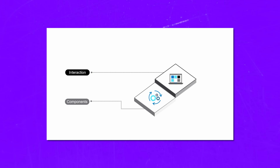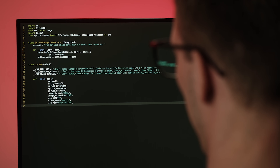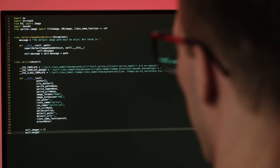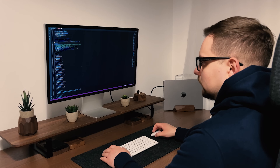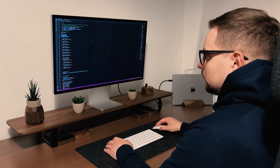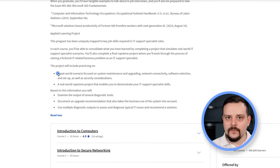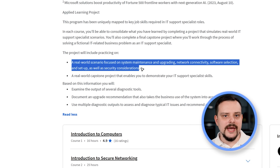What makes this program truly special is how it's custom-tailored to the essential skills needed for IT Support Specialist roles. Each course offers hands-on projects that mirror real-life situations, which will help you get a lot of valuable knowledge and practical experience. Throughout this program, you will get a taste of what it's like to be an IT Support Specialist, solving complex problems and keeping businesses running smoothly. You will also dive into a final capstone project where you will apply your newfound skills to tackle a fictional IT-related business challenge, including system maintenance, upgrades, network connectivity, software selection and security considerations.